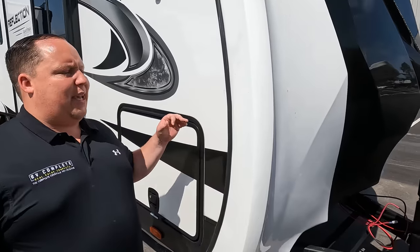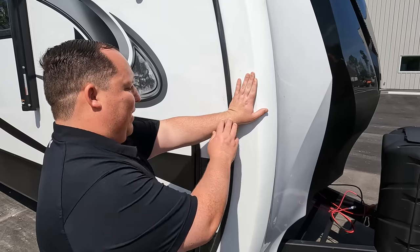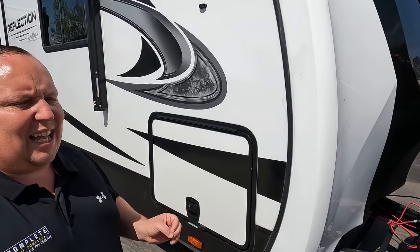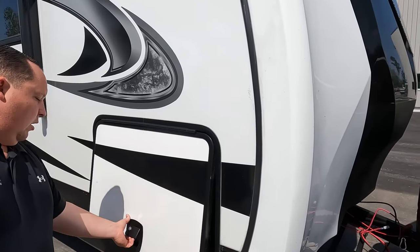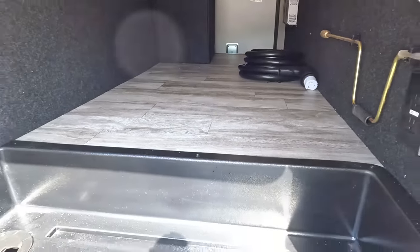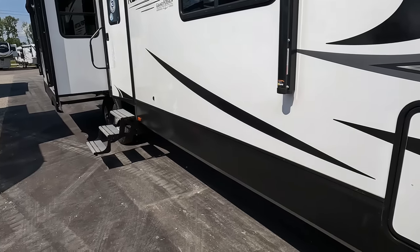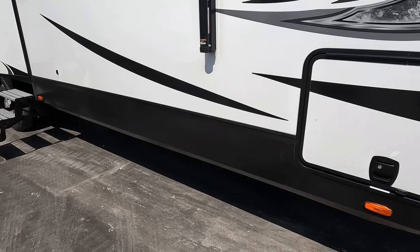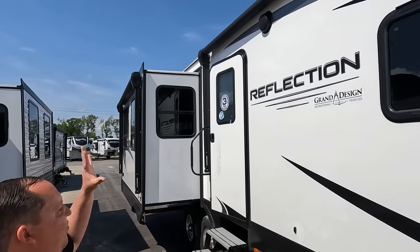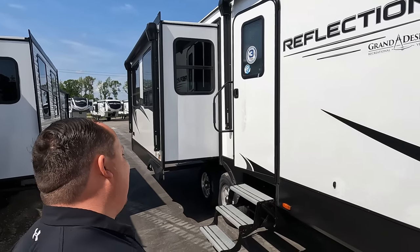When we say a fiberglass front cap, the side fiberglass ends here and this cap goes over — the seams are right there, so it's a lot less likely to leak. We've got pass-through storage with slam-latch doors held up by a magnet. It also has electric stabilizing jacks, a power awning with LED lights, and there's also a power awning with LED lights on the slide-out, which we love.